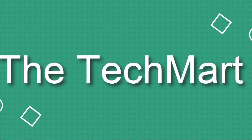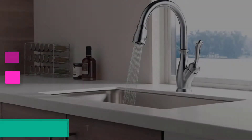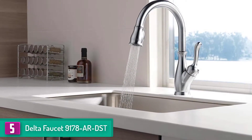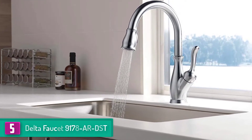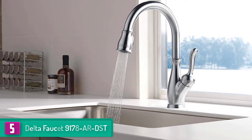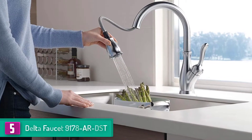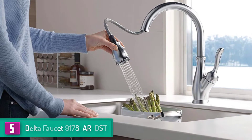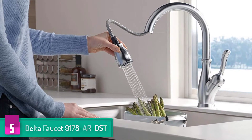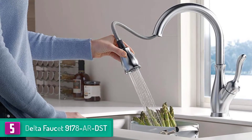Starting at number 5, we have the Delta Faucet 9178 RDST. Being number one on the list tells that it is the best and has a lot to offer. The 9178 RDST comes with the best mix of modern faucet traditional styling and functionality. Therefore, this faucet model will guarantee your kitchen the most timeless appeal you've been looking for.